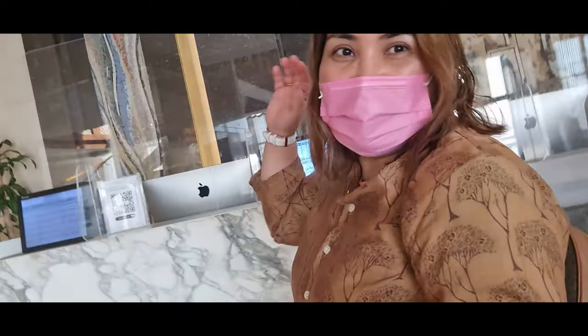Hey, what's up everyone? Jenny here again and welcome back to another vlog. So, let's start this vlog here at the hotel where we stayed, which is somewhere here in Alhasa.